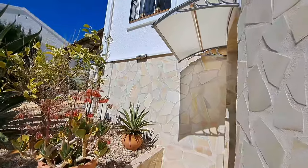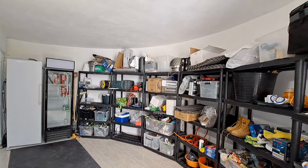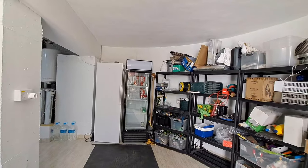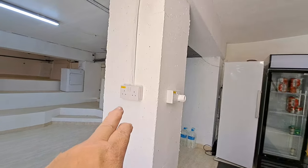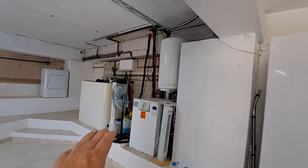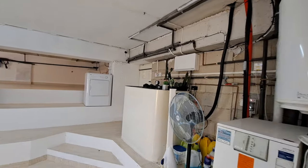I think they've spent quite a bit on this villa. So we've just come into this awesome underbuilt. You've got a couple of fridges there to chill your beers, and plenty of plug sockets on the walls. You've got your boiler just here, and the tank, and your central heating there as well.